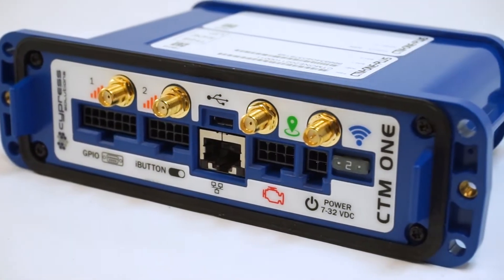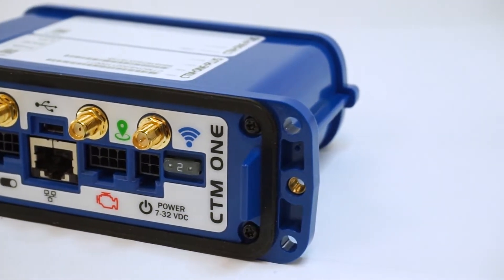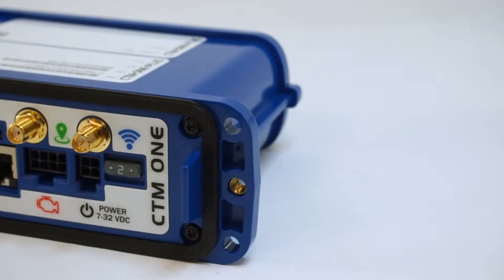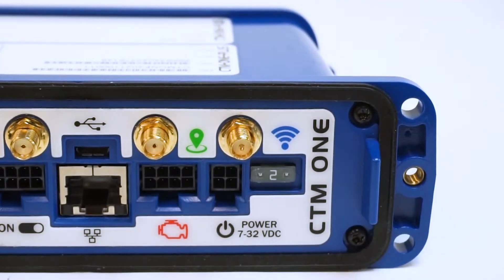The device also supports 2.4 GHz Wi-Fi using the 802.11 BGN standards for access points or hotspots and client configuration, as well as Bluetooth 4.1 BLE dual mode for supporting asset tracking tags.